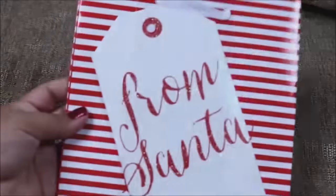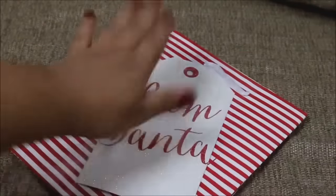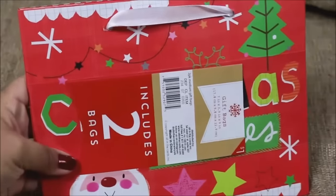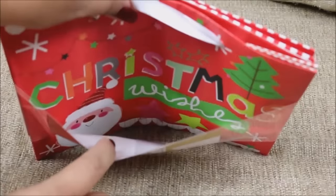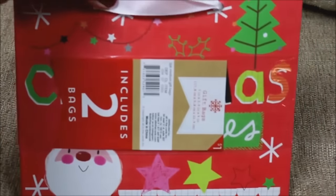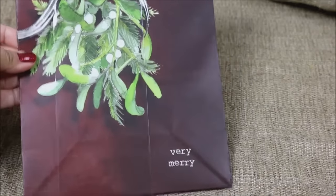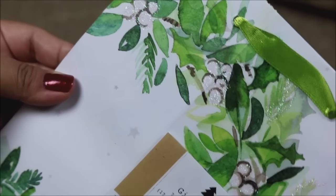A lot of you buy gift bags to decorate your planner or make dividers, and these are really great quality. The first one says 'From Santa' with a huge tag on the front, and the other side has Santa and says 'Christmas Wishes' — two bags for only a dollar. Another one caught my eye because it's not your traditional colors — it has these beautiful brown tones, very merry, and it even has a little bit of glitter.